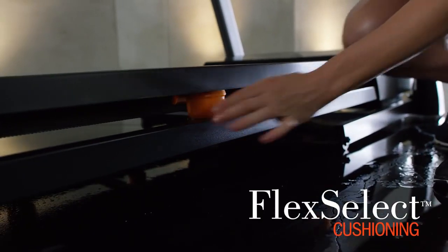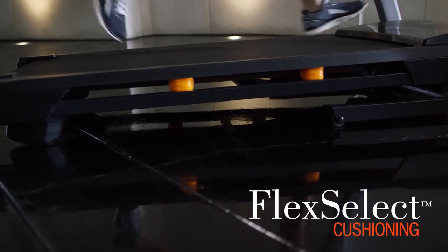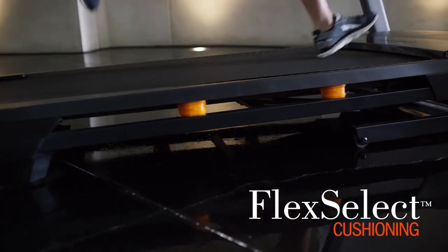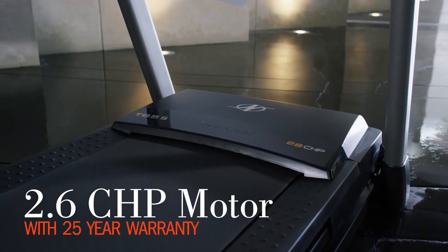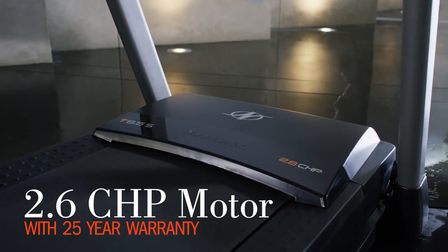With FlexSelect cushioning technology you can enjoy a cushioned deck or a more firm deck to simulate the open road. Powered by a robust 2.6 horsepower motor that's built to last with a 25 year warranty.